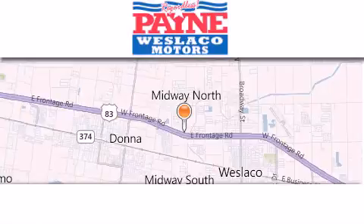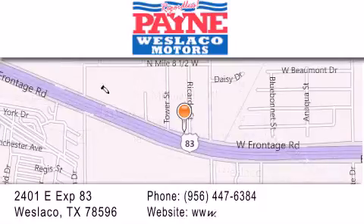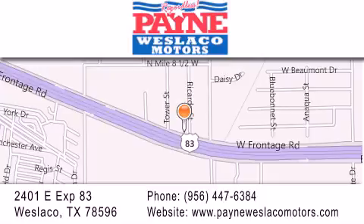Thank you for considering Payne Weslaco Motors for your next luxury vehicle. If you have any questions, please visit our website, give us a call, or stop by our dealership at 2401 East Expressway 83 in Weslaco.